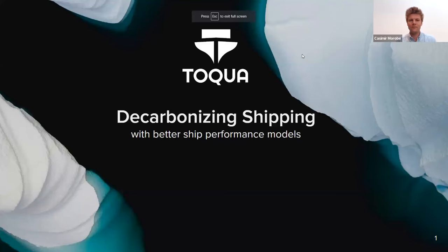Thank you, Carl. I'm Kasimir, founder of TOKWA. I started the company almost three years ago after writing my master's dissertation on how machine learning in combination with sensor data could reduce fuel consumption in the shipping industry. I wrote that at one of Belgium's largest shipping companies, CMB. When I saw the possible climate impact this technology could have, I decided to found TOKWA as a startup to bring the fuel saving potential of this technology to as many ships as possible across the industry.